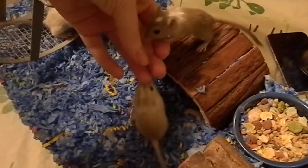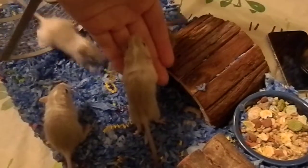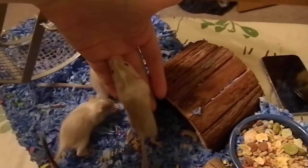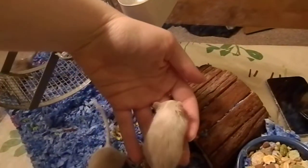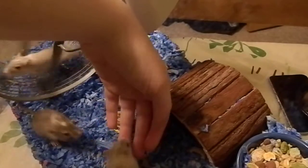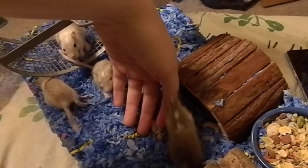Hey guys, do I smell like other gerbils? What happens when I go hold other gerbils and come back in here? Everybody's really curious.